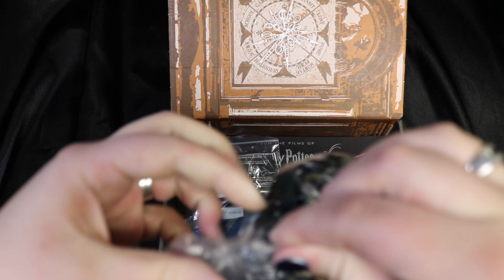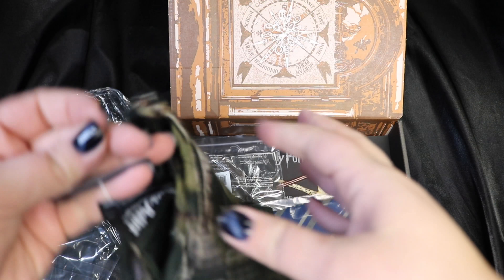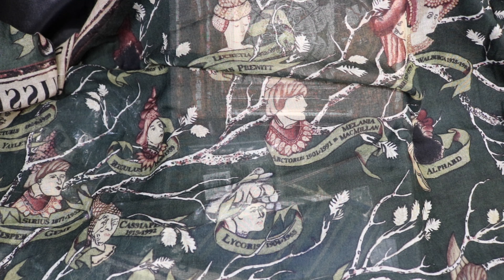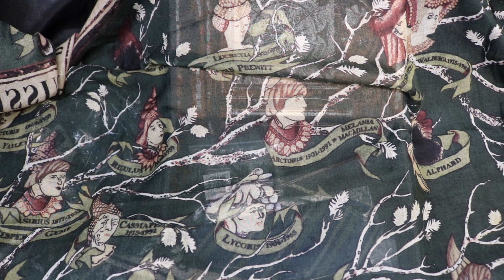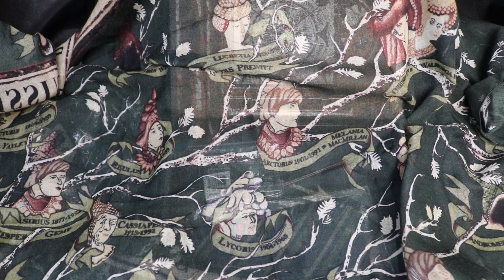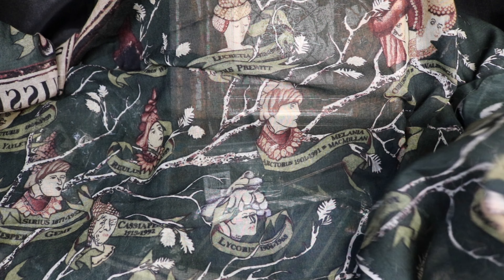It looks like we've got a scarf. It looks like it's the Black family tree that's on the wall in Grimmauld Place, on a scarf. That's something different, and it doesn't completely stand out as something Harry Potter to the layman if you were to wear this. We've got Andromeda and Ted Tonks over here, and they are burnt away because of Mrs. Black being upset. We've got Draco Malfoy over here in the corner.